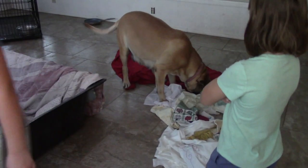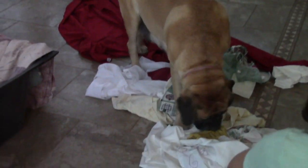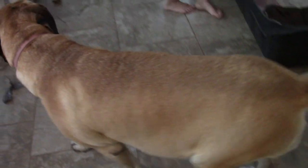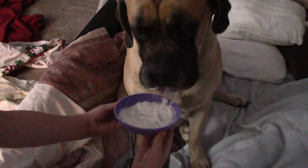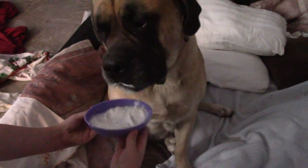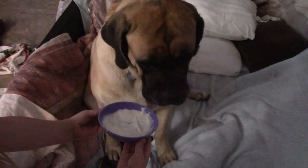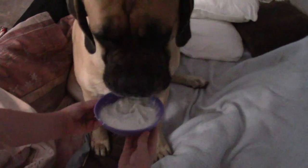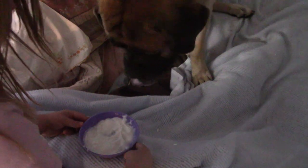Liberty is excited — we have all these sheets and blankets and we're just letting her pick what she wants for her nest. She's super excited and loves making bedding nests when she has puppies. Liberty's trying some Greek yogurt for calcium, because labor and delivery requires a lot of calcium, so this is part of what we do.